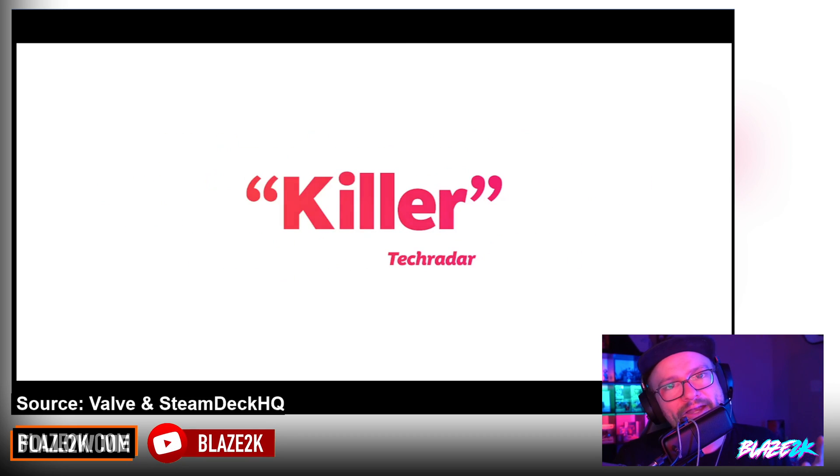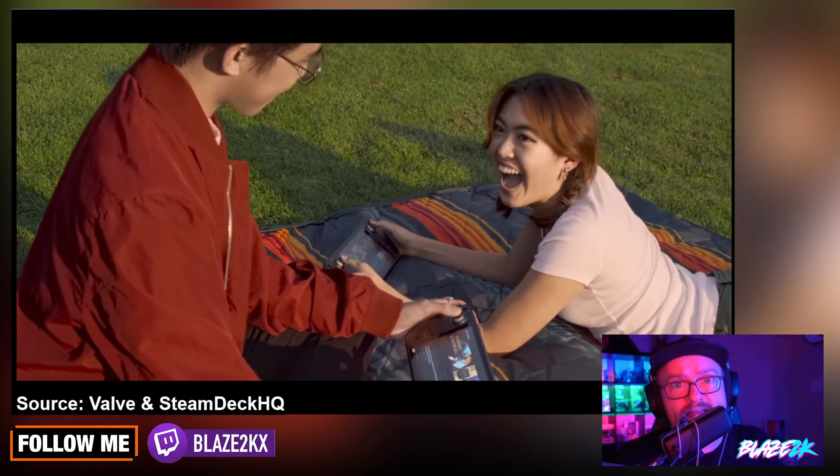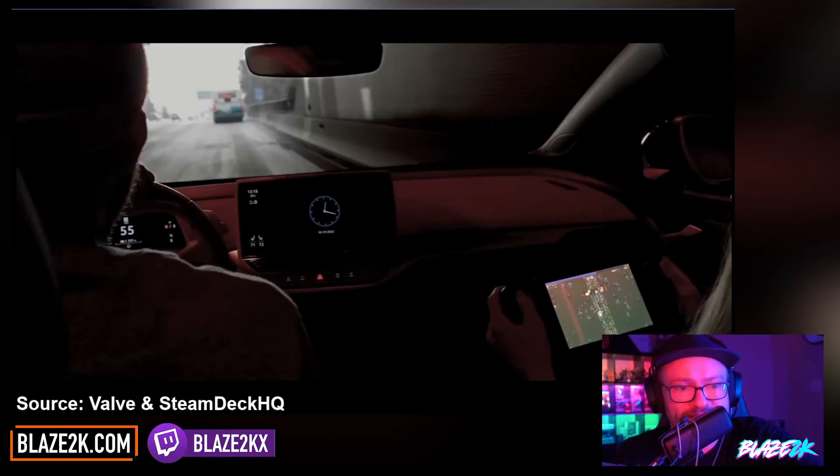Hey guys, welcome back to another video. We've got a brand new client update for the Steam Deck that came out just yesterday night, so let's have a look and see what's changed. Let's get into it.